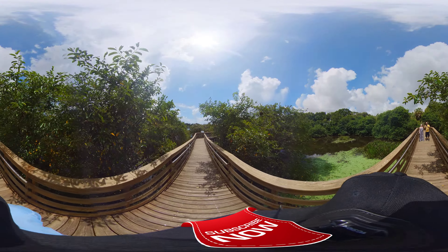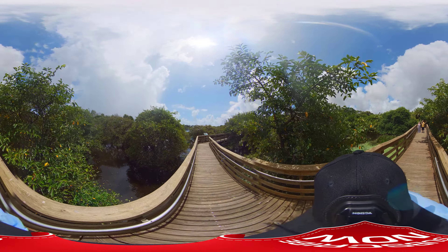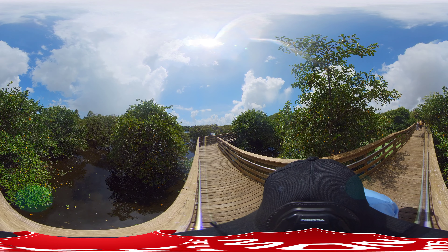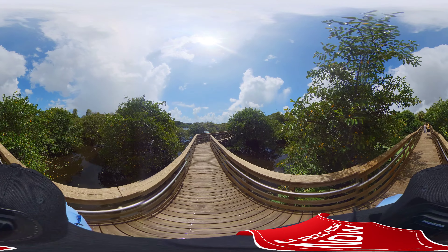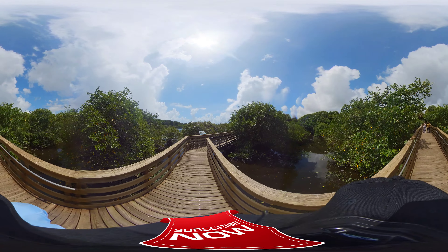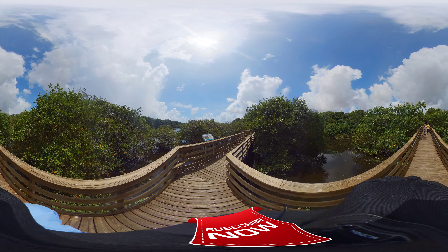Oh, look at all these birds up here. I got some little ones — look at those, they're cute. I don't know what they are. I didn't even see them on the sign. Maybe they'll be on the sign — I got some new ones.